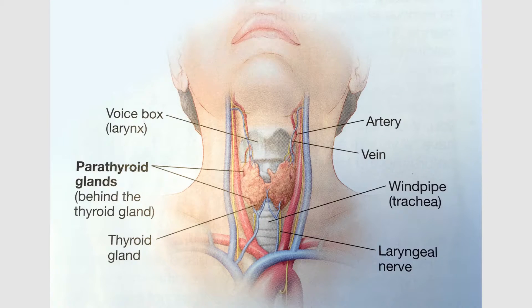You will stay overnight in the hospital for one night if your entire thyroid gland is removed, because we need to check your calcium levels to make sure that your parathyroid glands are functioning appropriately. We also want to make sure that you're able to swallow food without getting sick to your stomach, and that your voice is strong.